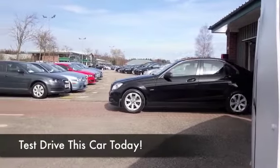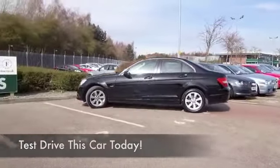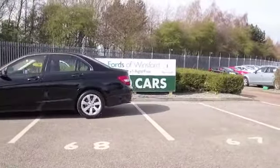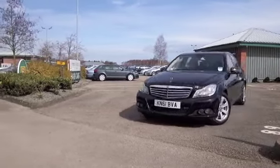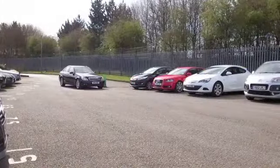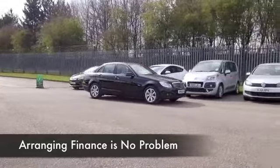Here we have a C-Class looking very sleek with its shiny black paintwork — a C220 CDI BlueEfficiency. That means the 2.1 diesel engine, which is a very smooth performer and very quiet in everyday operation as well. You might even forget it's a diesel, but you won't when it comes to filling up — this is going to return about 76 to the gallon on a nice long run.